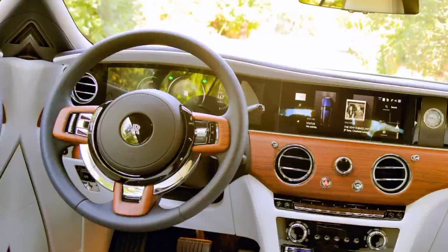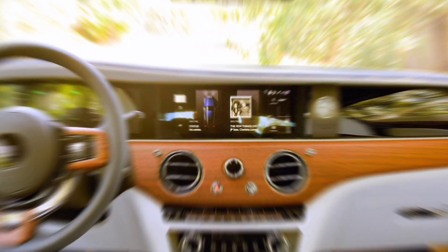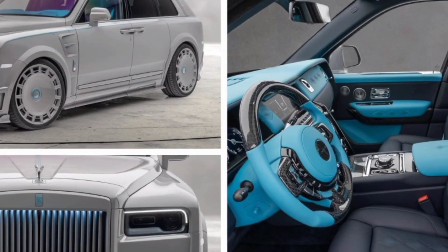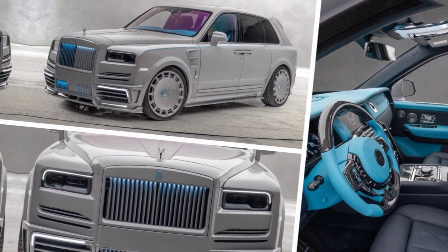Stepping inside the car is like stepping into a private sanctuary. The finest leather, hand-stitched to perfection, covers every surface. The diamond-stitched pattern adds a touch of sophistication, while the contrasting colors create a visually stunning effect. The bespoke wood trim and carbon fiber accents add elegance and sportiness.